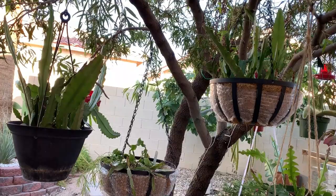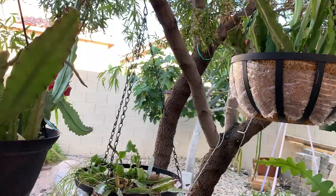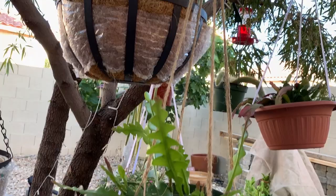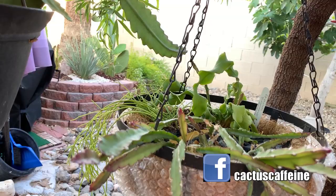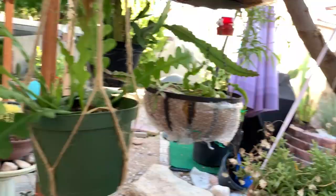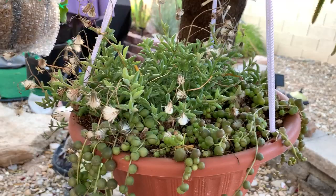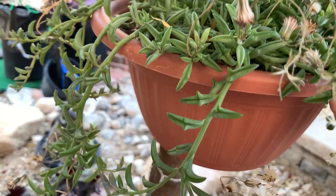Under this tree is where I have all my epiphytic cacti and some hanging succulents. Most of these are experiencing their first summer, so we'll find out if they survive — hopefully the shade of the tree will help. This is the rickrack cactus — I have three different types in this hanging basket. I didn't have enough pots so I planted them all together. Then I have two types of hanging succulents: on one side string of pearls and on the other side string of dolphins.